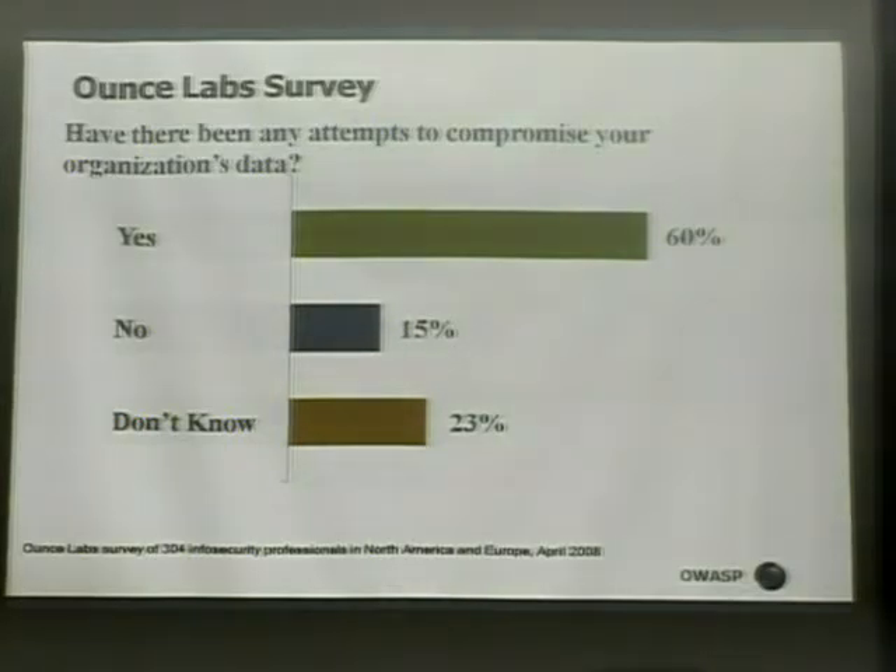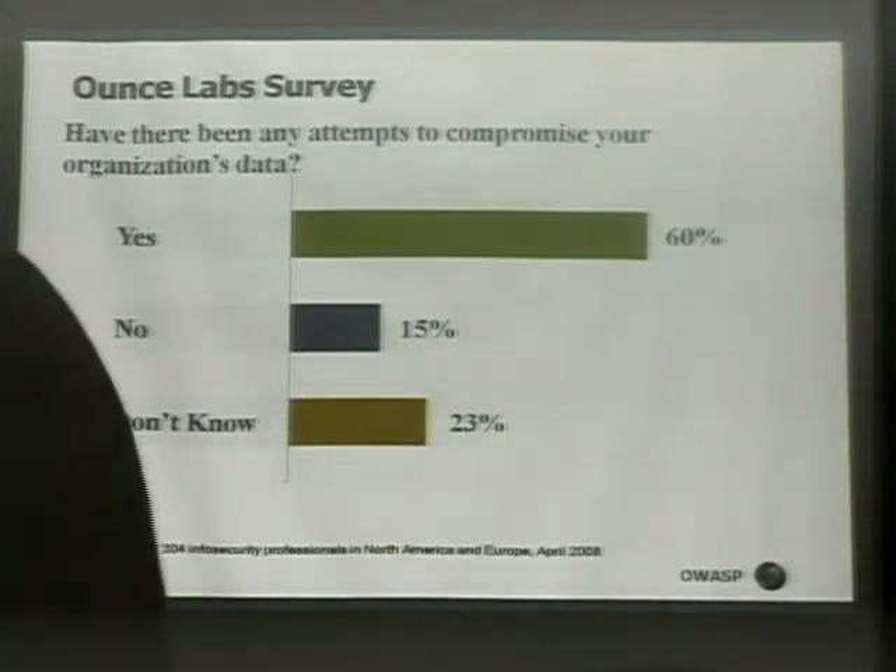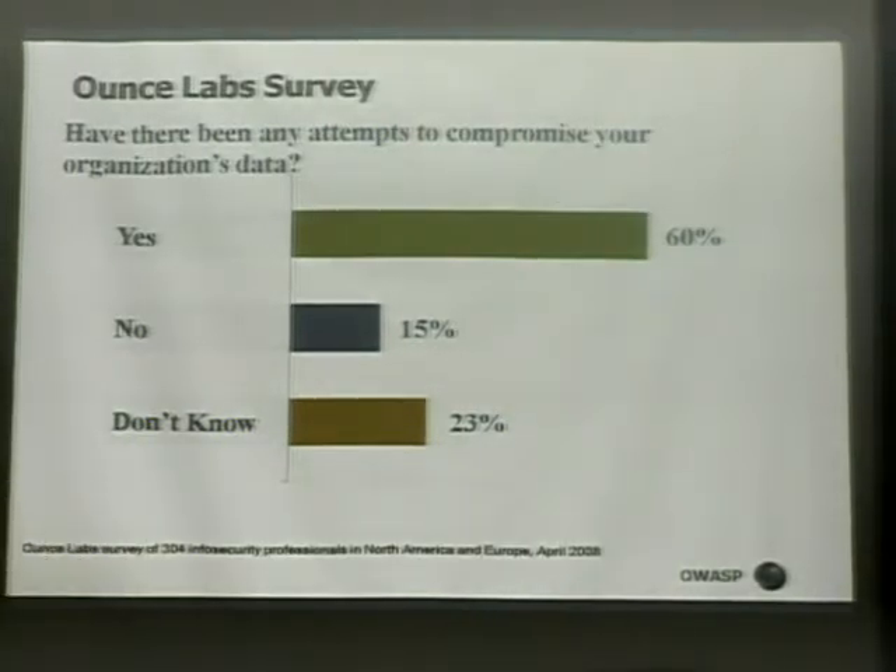Another survey question I really like: have there been any attempts to compromise your organization's data? 60% said yes — they know what's going on. 23% said they don't know, which is understandable since developers may lack access to network or web access logs. The number that surprises me is the 15% who said no. Either they're running in a very isolated environment or they simply have no clue what's going on. 15% is a pretty big number to claim they are not being attacked.